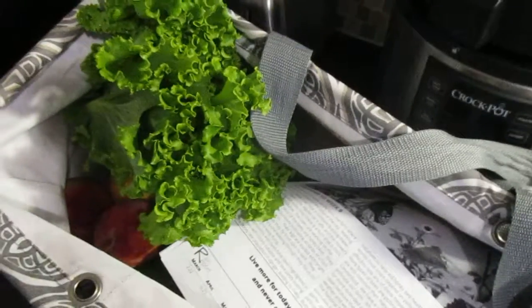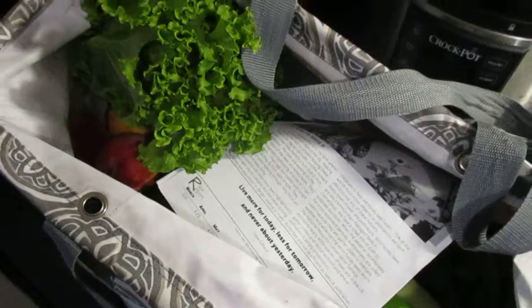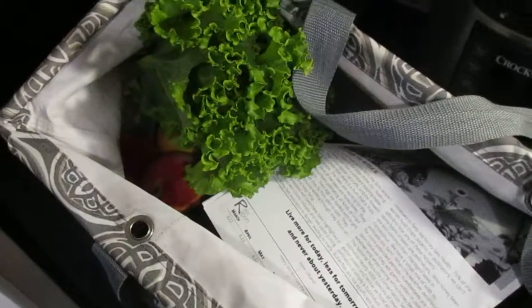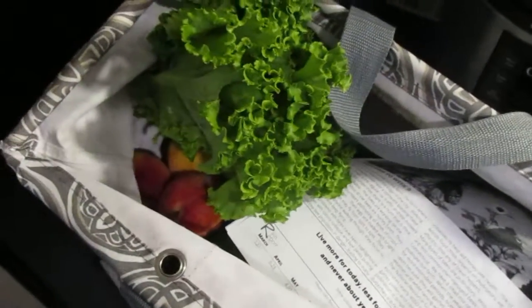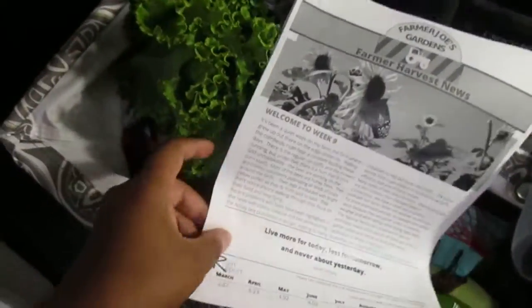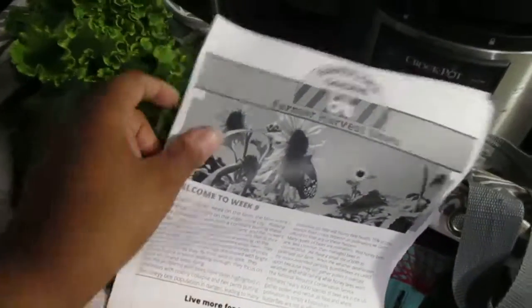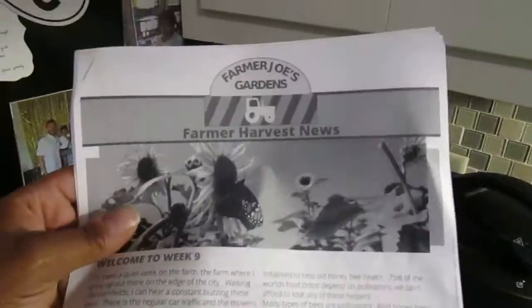I'm doing this real quick. Today is Wednesday, July 31st, it is after 5:30. I couldn't get out of work to come pick up the CSA basket and film during my lunch or whatever. It's been a crazy week. This is week nine of Farmer Joe's Garden CSA.